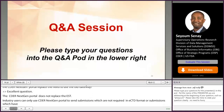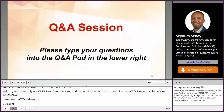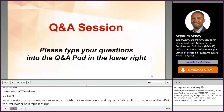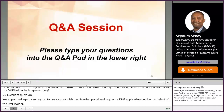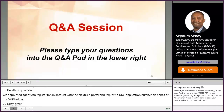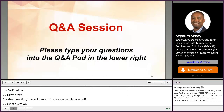Another question: can an agent register for an account and request a DMF application number on behalf of the DMF holder they're representing? Yes, an appointed agent can register for an account with the NextGen Portal and request a DMF application number on behalf of the DMF holder. Additionally, a red asterisk will appear next to a required data element, and you will not be able to submit your application until all required data elements are completed.